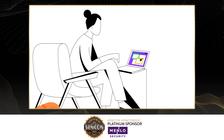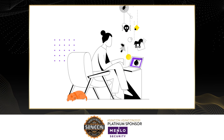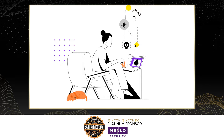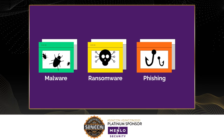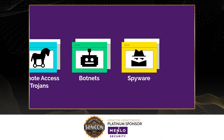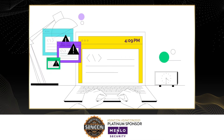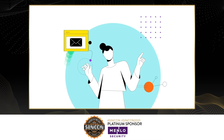Becoming dependent on email and the web for everything has given rise to a host of digital threats, bad actors, unintentional errors, cybercrime, and more. The realities of work from home, SaaS adoption, mobile device usage, and nation-state threats just make the situation harder to manage. Layers upon layers of security appliances and countless hours have been spent trying to detect and remove these threats.